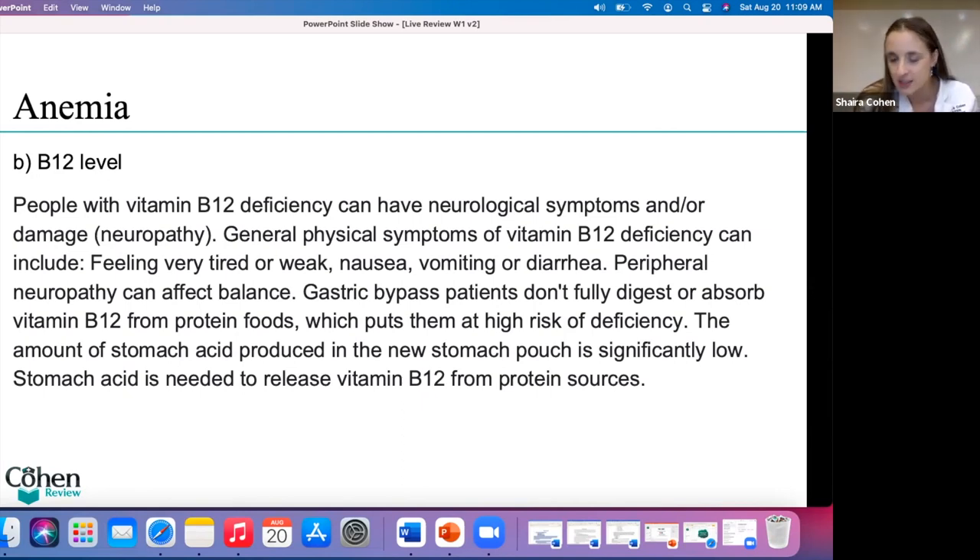If you suspect iron deficiency anemia, what would be the best test to confirm it? A ferritin level. For the purposes of the nurse practitioner board exam, a TIBC is not a bad idea in the real world, but a ferritin level — which is your stored iron — will be the most accurate for the purposes of the exam. Ferritin level is the correct answer.